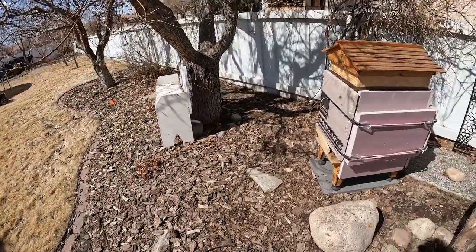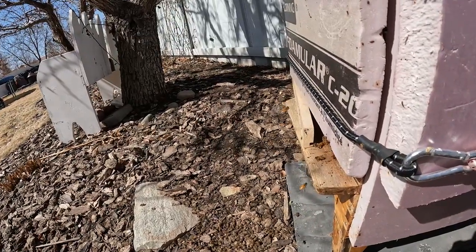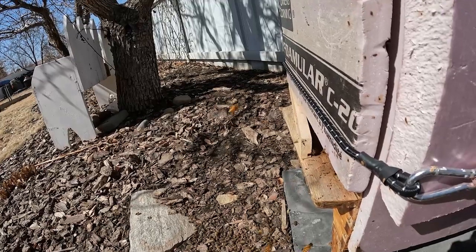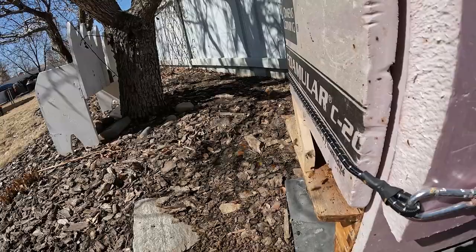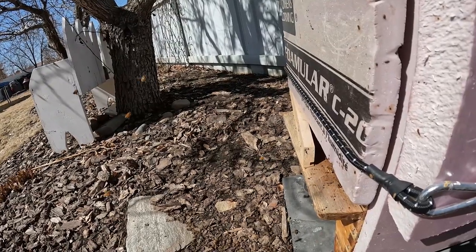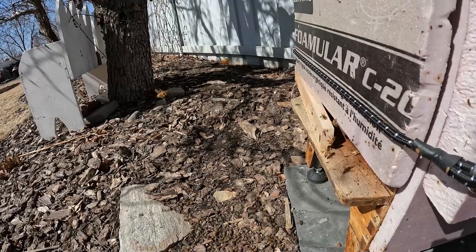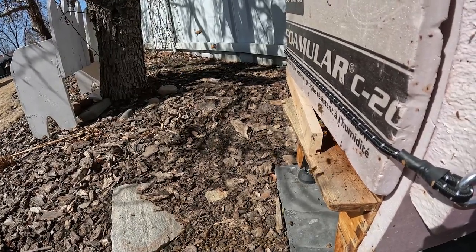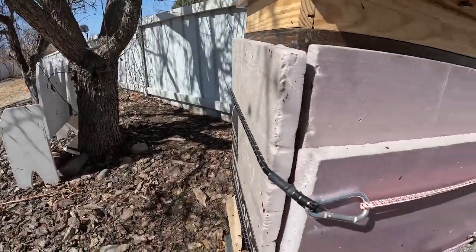You can see they're starting to come in and out. There's not really anything blooming, but they're bringing in a little bit of pollen — I don't know where they're finding that, maybe some willows starting to bloom. Yeah, a few bees bringing in some stuff — that's good.